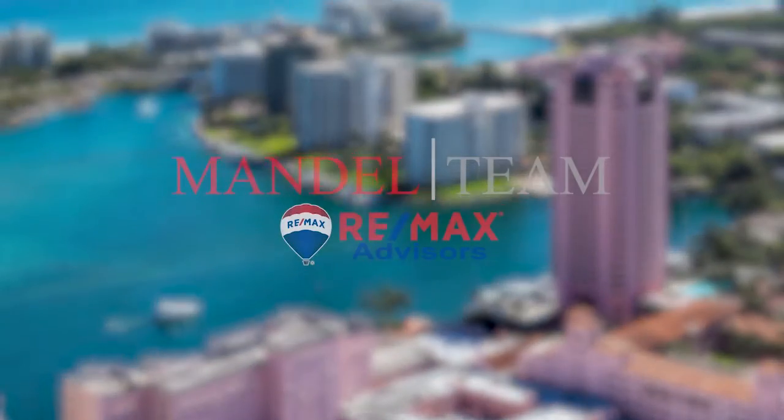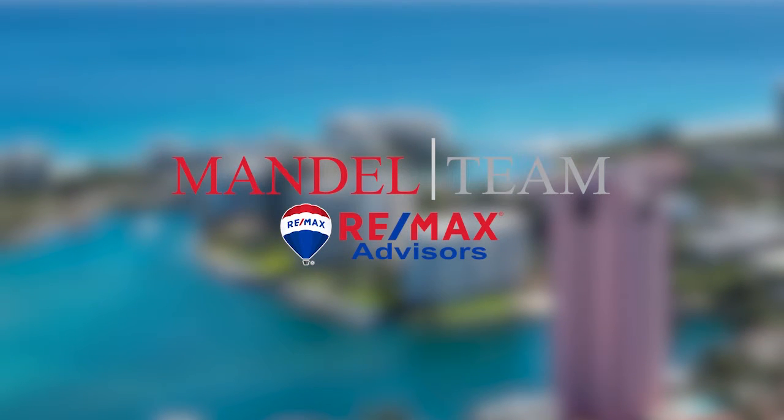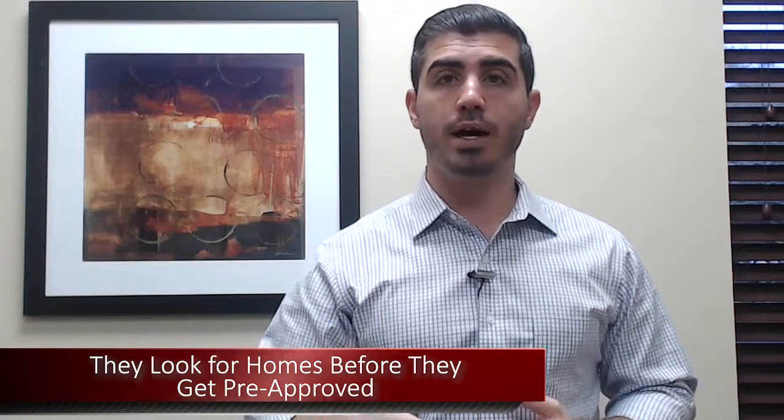Hey, this is Andy Mandel with the Mandel Team at RE/MAX, and today we want to go over the biggest mistake I see buyers making all the time when searching for a home. The biggest mistake is they go out and look for homes before they get officially pre-approved. That's definitely putting the cart way before the horse, and here's why.